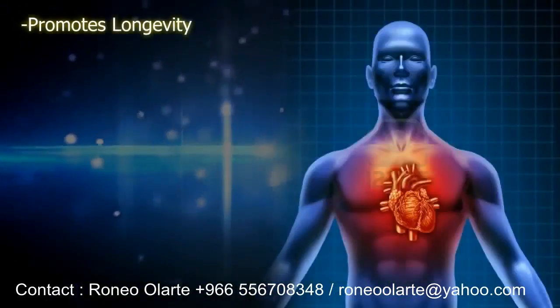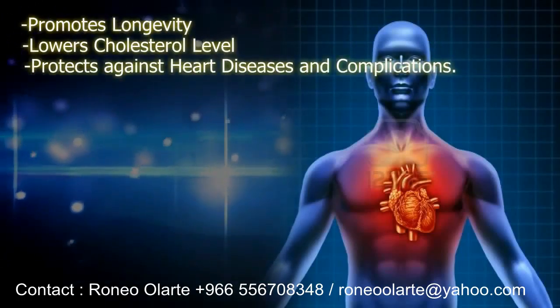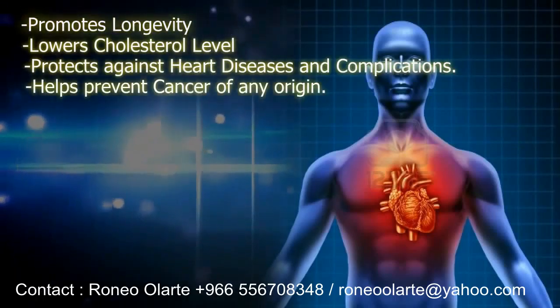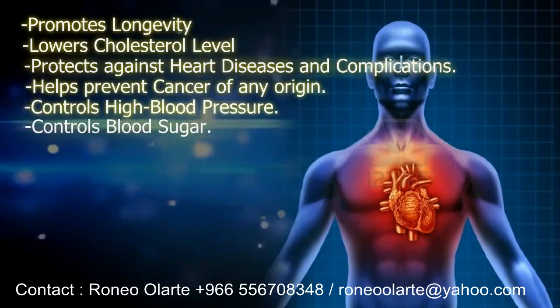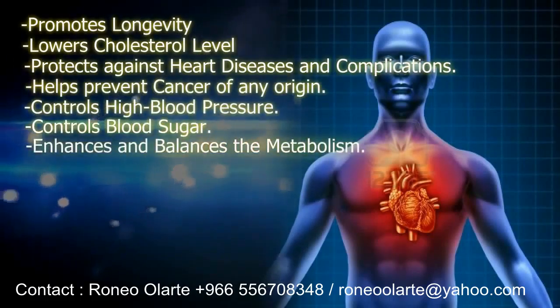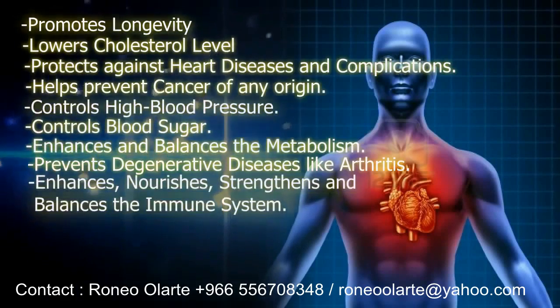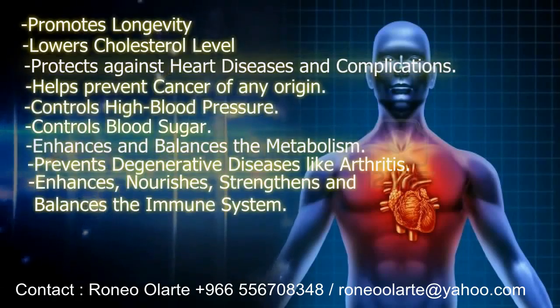C247 Naturaceticals promotes longevity, lowers cholesterol levels, protects against heart diseases and complications, helps prevent cancer of any origin, controls high blood pressure, controls blood sugar, enhances and balances the metabolism, prevents degenerative diseases like arthritis, and enhances, nourishes, strengthens and balances the immune system.